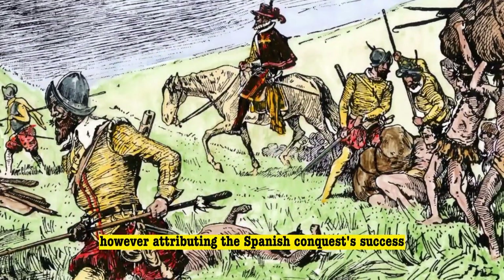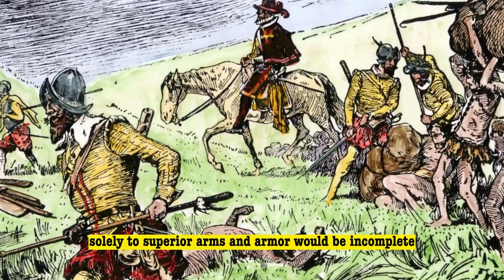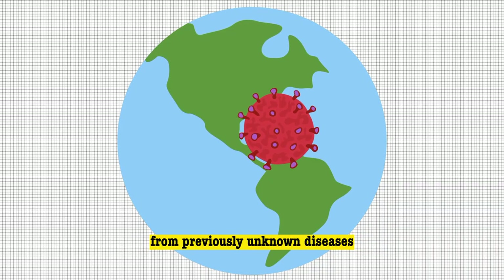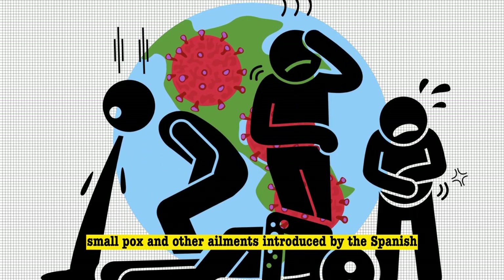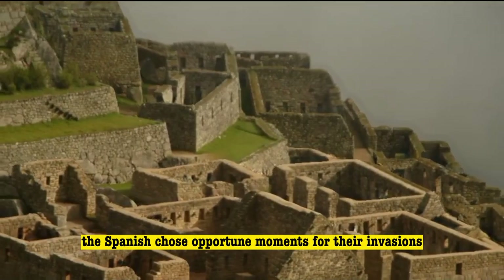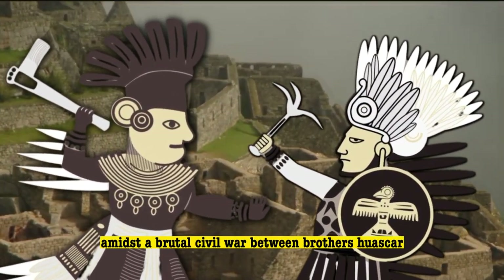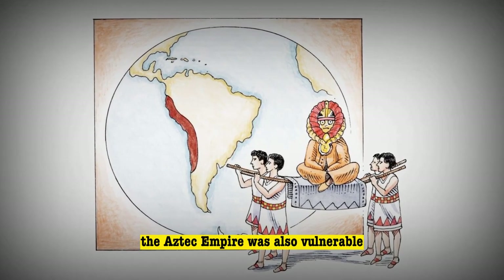However, attributing the Spanish conquest's success solely to superior arms and armor would be incomplete. The conquistadors received a significant assist from previously unknown diseases, which ravaged the native populations. Smallpox and other ailments introduced by the Spanish claimed millions of lives, weakening indigenous societies. Furthermore, luck played its part — the Spanish chose opportune moments for their invasions, such as their arrival in the Inca Empire amidst a brutal civil war between brothers Huascar and Atahualpa in 1532. The Aztec Empire was also vulnerable, as they faced widespread disdain among their subjects.